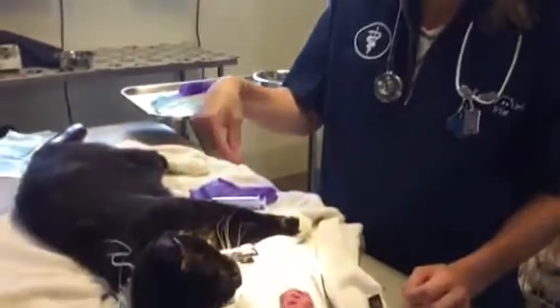Hi everybody, it's Dr. Magnifico from JR's Filvet and Podly.com. This is Sylvester. He is a rescue cat who came to us today.